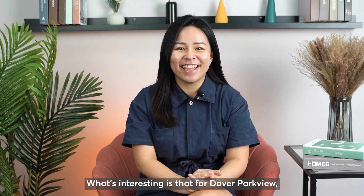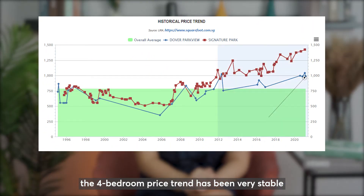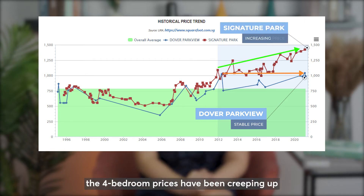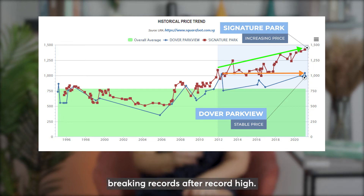What is interesting is that for Dover Parkview, the four-bedroom price trend has been very stable over the past nine years. While for Signature Park, the four-bedroom prices have been creeping up over the past nine years, breaking record after record high.